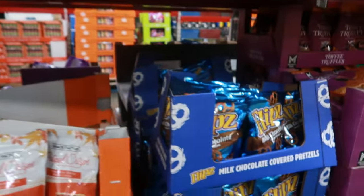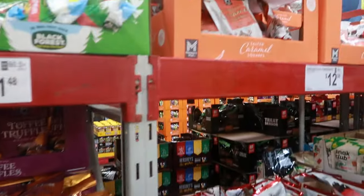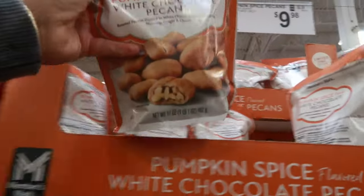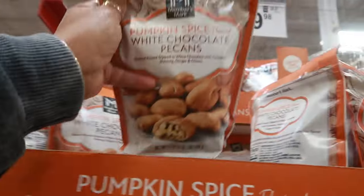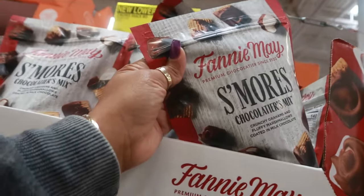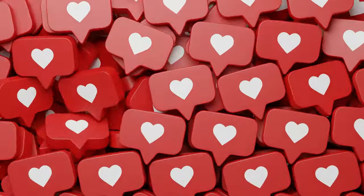That's it for today at Sam's Club — thank you for coming with me! These just popped out at me: pumpkin spice flavor white chocolate pecans for $9.98, and a s'mores chocolatiers mix for $8.38. Okay, bye!